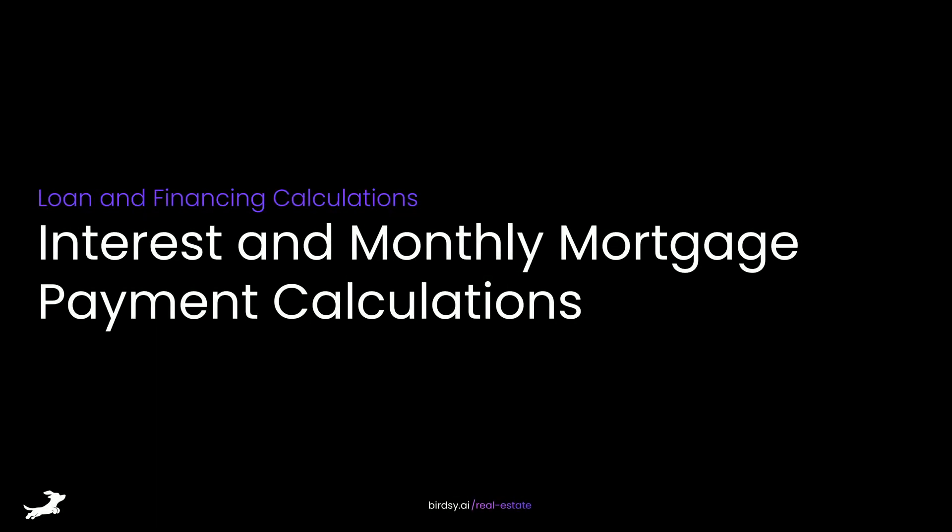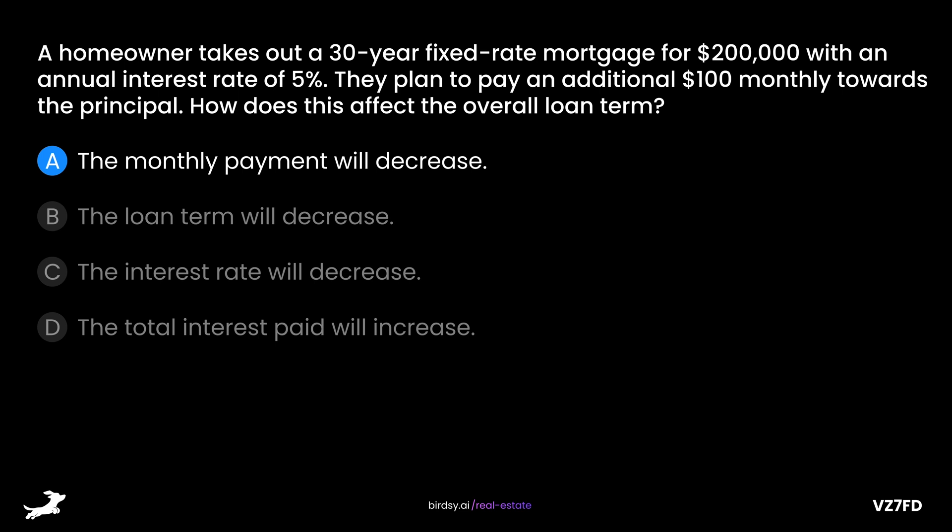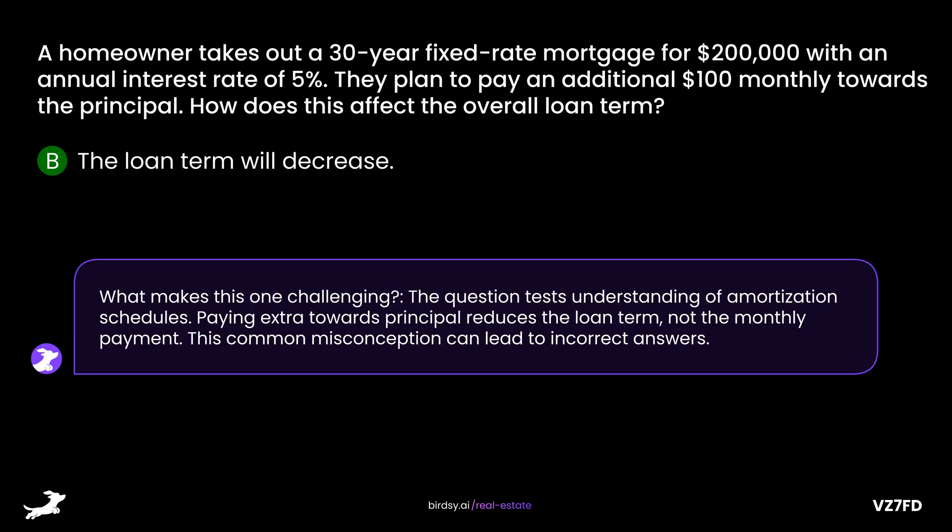Interest and Monthly Mortgage Payment Calculations. A homeowner takes out a 30-year fixed-rate mortgage for $200,000 with an annual interest rate of 5%. They plan to pay an additional $100 monthly towards the principal. How does this affect the overall loan term? Is it A, the monthly payment will decrease; B, the loan term will decrease; C, the interest rate will decrease; or D, the total interest paid will increase? The answer is B, the loan term will decrease. Paying extra towards principal reduces the loan term, not the monthly payment — a common misconception.